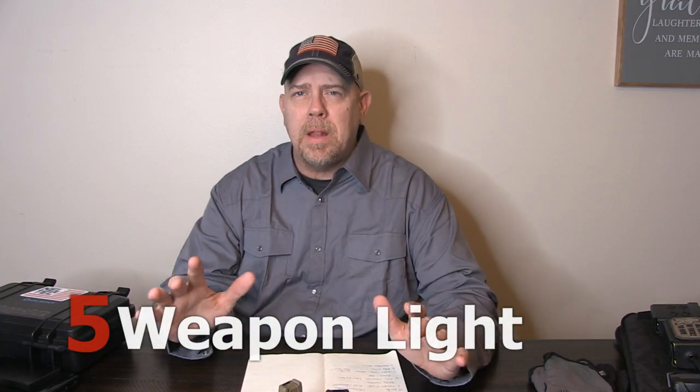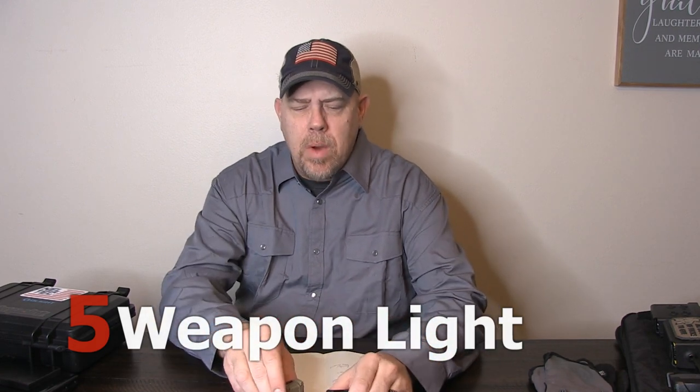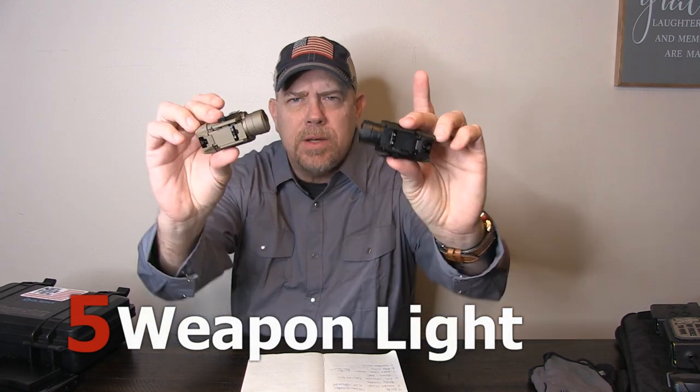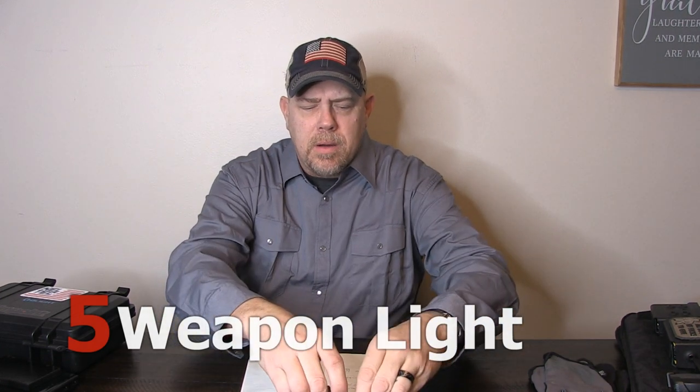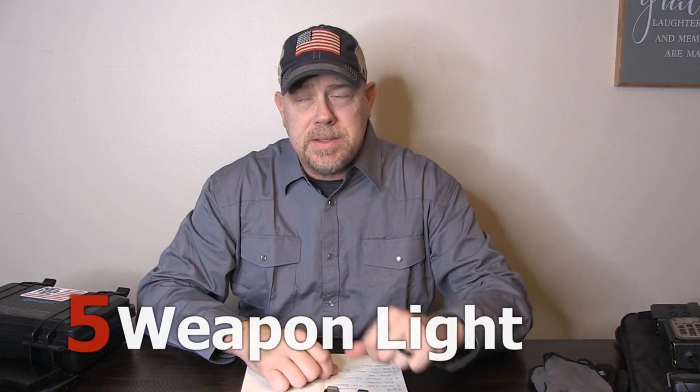Number five on the list is a weapon light. Must-have whether it's a long gun or a handgun. Weapon-mounted lights are our lights of choice — they are affordable, very durable, and we have a discount code that saves you 10% on them.